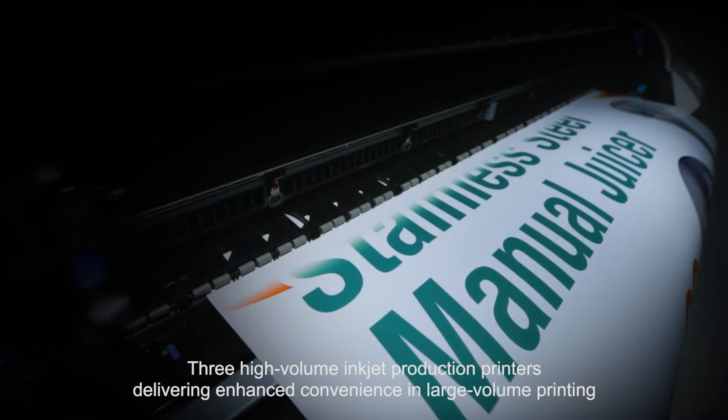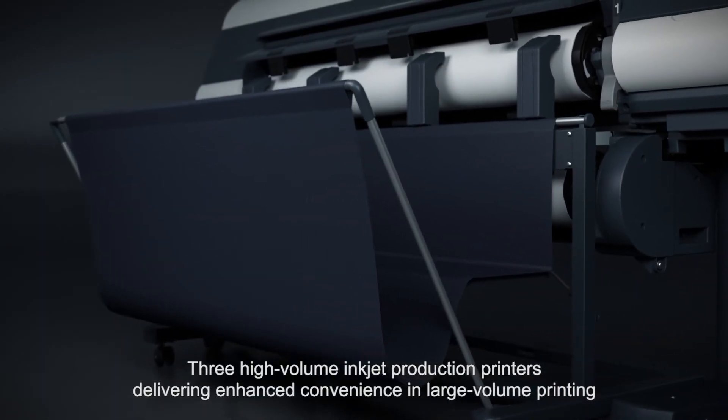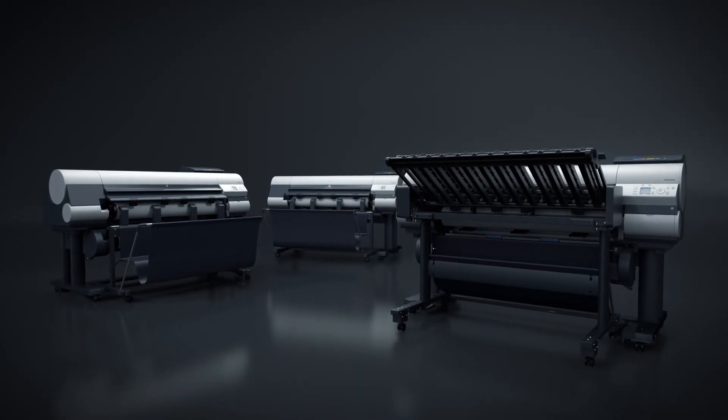The high volume inkjet production models of Canon ImageProGraph printers deliver productivity, quality, reliability, and efficiency in large volume printing: the IPF 850, 840, and 830.